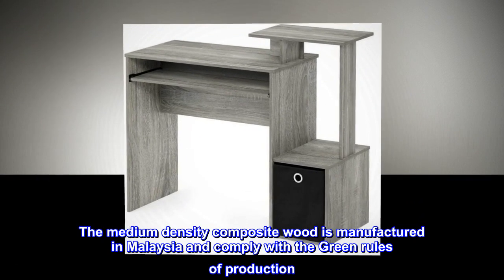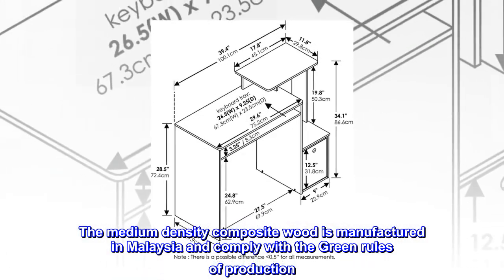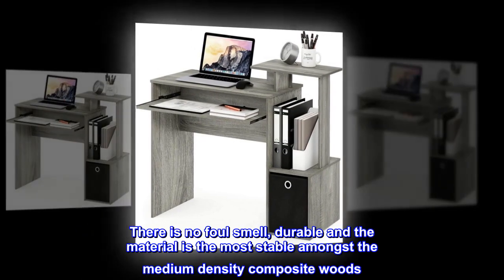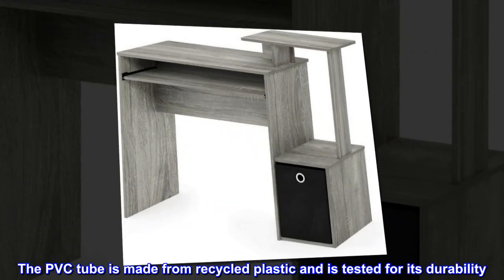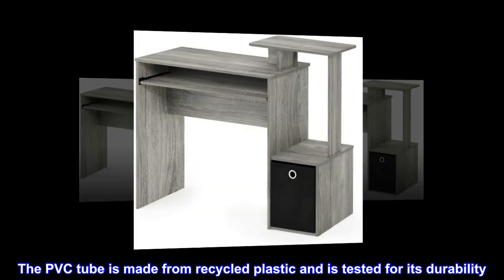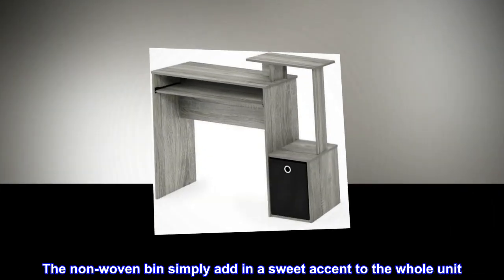The medium-density composite wood is manufactured in Malaysia and complies with the green rules of production. There is no foul smell, it is durable, and the material is the most stable amongst medium-density composite woods. The PVC tube is made from recycled plastic and is tested for its durability. The non-woven bin simply adds a sweet accent to the whole unit.